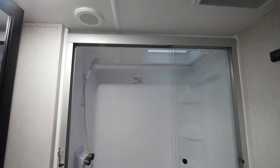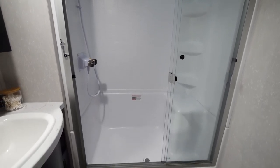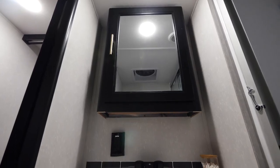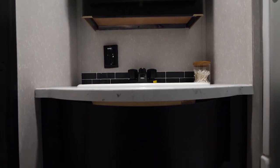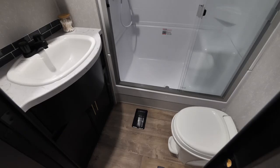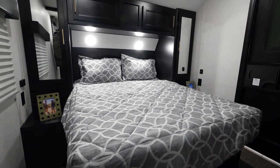Moving on to the bathroom area, check out this huge shower with a seat. In addition, the shower has a skylight, which gives a little extra headroom for some of our taller customers. Thinking about storage, you have a huge medicine cabinet and cabinetry below your sink, with an extra large sink area so you have plenty of space to wash your hands, brush your teeth, and wash your face. We also have hooks on the back wall so you can hang up your towels or any other items.